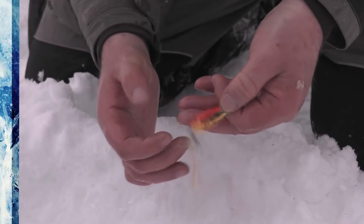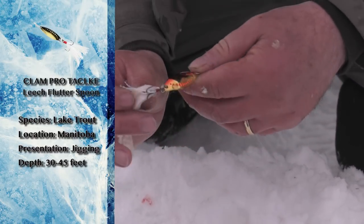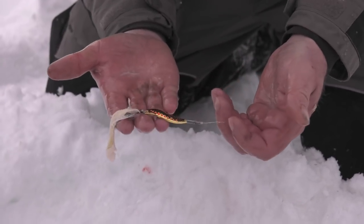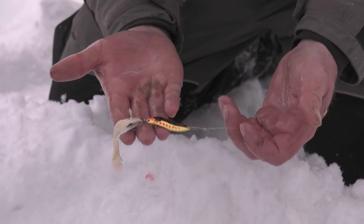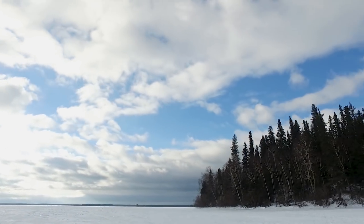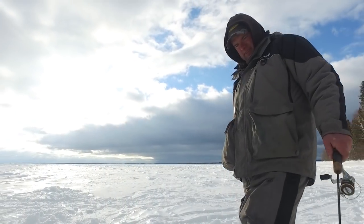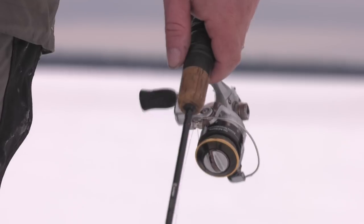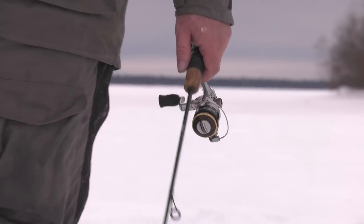Here I'll show you the spoon we're using — just a leech flutter spoon, which is kind of what you'd call a finesse presentation for a lake trout. When you look at a predator like a lake trout, just that piece of walleye belly with a whitefish scale over the top to hold that meat on — that's just Canadian ingenuity right there.